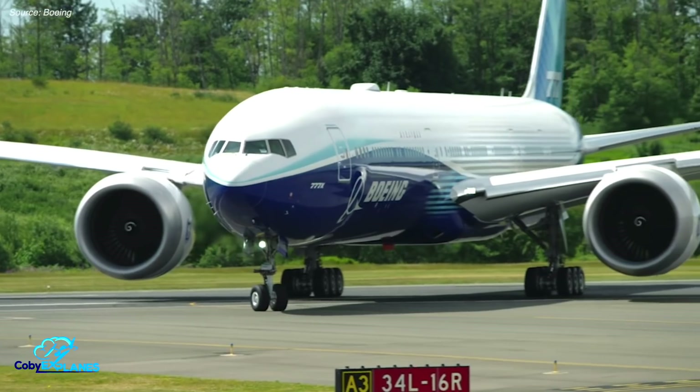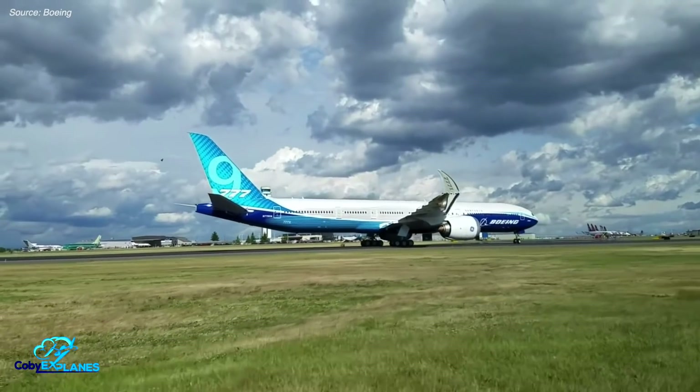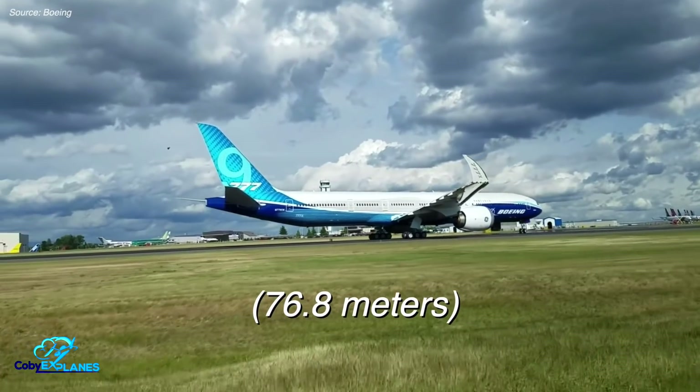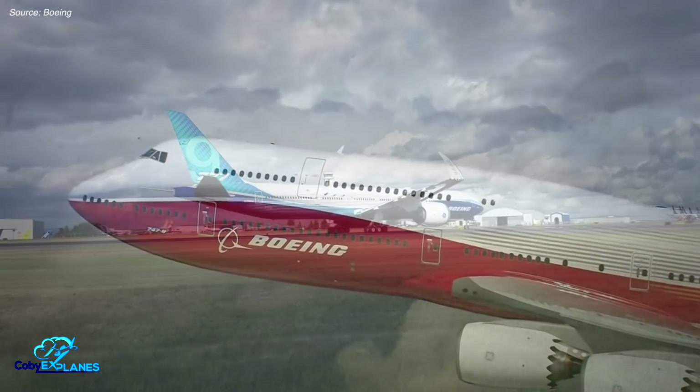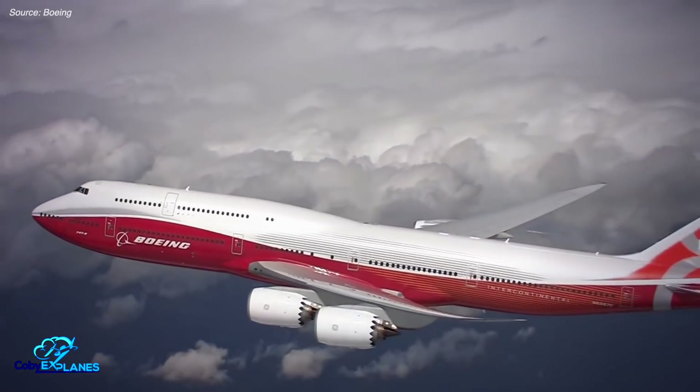With this stretch comes the title of longest passenger jet in the world. It's a whopping 252 feet nose to tail, two feet longer than the prior record holder, the 747-8. Speaking of the 747-8, a key component of the 777X's value proposition is to fill the void in the jumbo jet segment once 747 production ceases.